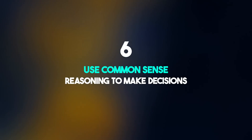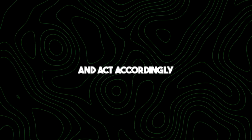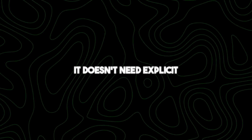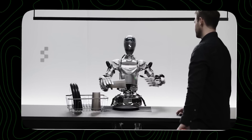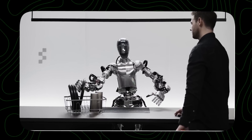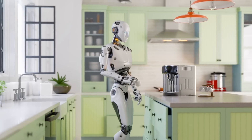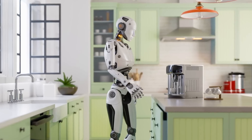Number six: use common-sense reasoning to make decisions. This robot has the remarkable ability to use common-sense reasoning, meaning it can understand everyday situations and act accordingly. When you ask it where dirty dishes should go, it can look at the scene and infer they need to be placed in a drying rack — without explicit instructions for every step. It simply uses its intuition and understanding of how things typically work in a kitchen, then proceeds to put the dishes there. This kind of intuitive decision-making brings robots closer to performing real-world tasks with human-like efficiency.